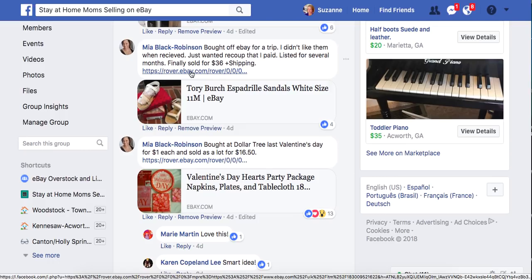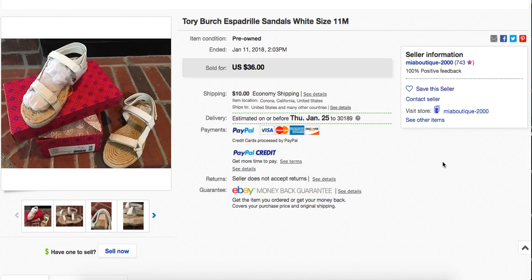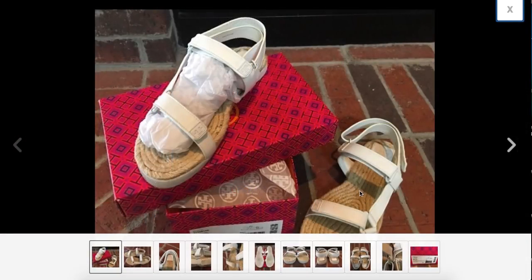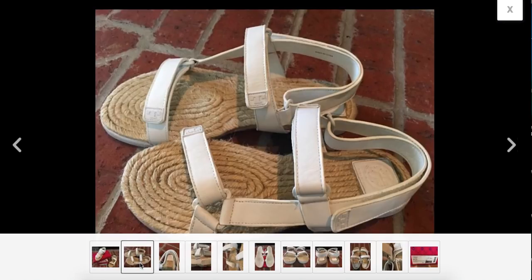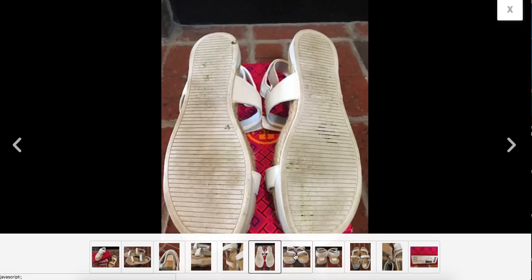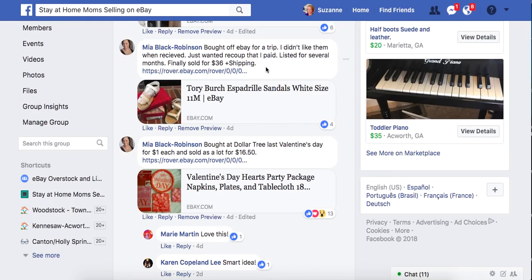Mia bought these off eBay for herself for a trip but didn't like them when they arrived. She wanted to recoup what she paid, listed for several months, and finally sold for $36 plus shipping. That's what you do — if you buy something for yourself that you don't like or that doesn't fit, sell it on eBay. These are Tory Burch espadrille sandals, size 11. They have the woven footbed and a hook-and-loop strap. Note: you can't use the word 'Velcro' in your title — that's against eBay rules because the company doesn't want you using their trademark.